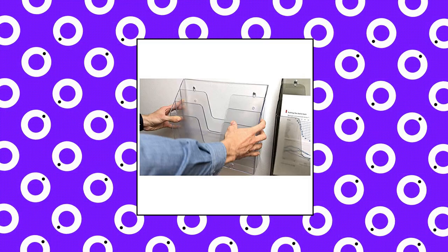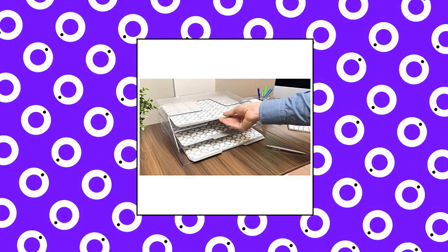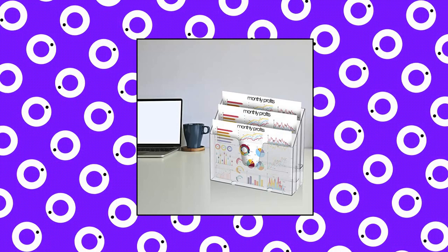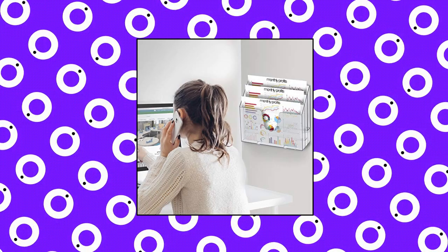Dot Akromet Horizontal Triple File Folder Holder Organizer. Organize files and folders with high quality thick and sturdy walls. Three slots designed for excellent functionality. Can be used standing or lying down on flat surfaces. Can also be hung — includes one set of screws and anchors.